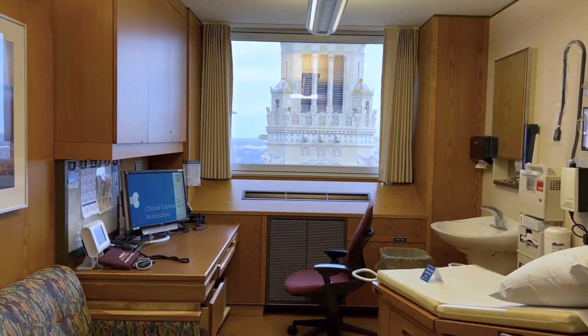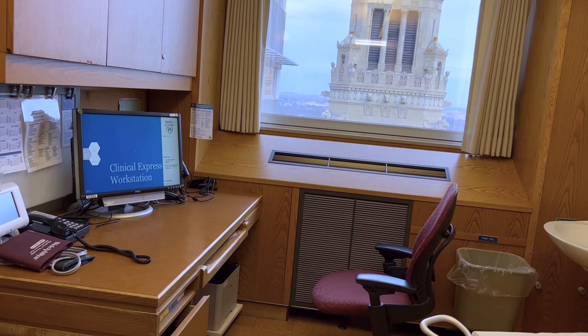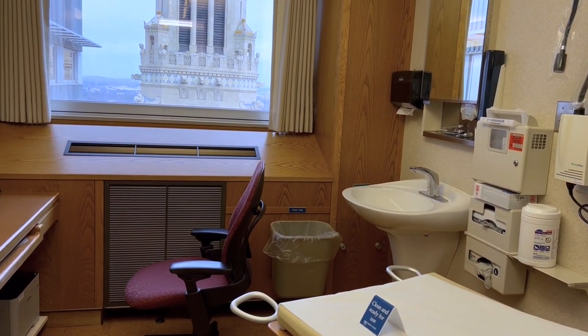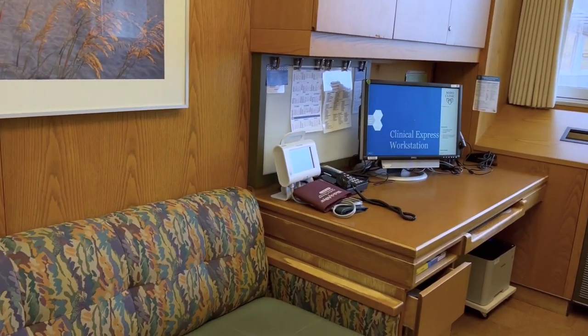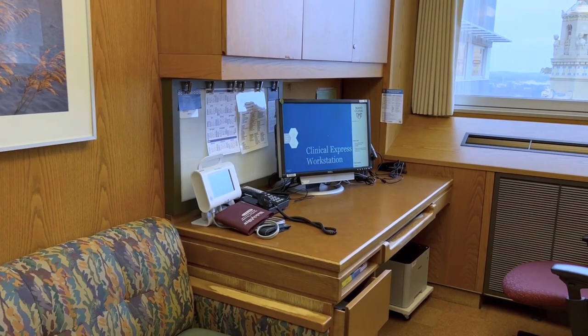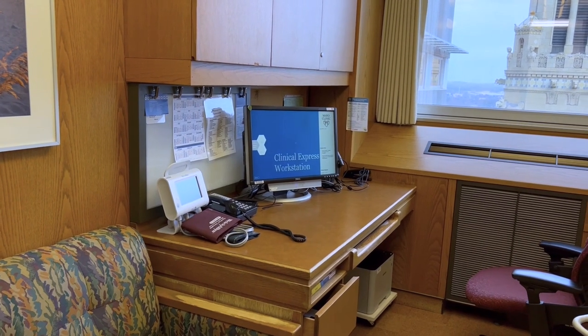This is the exam room. The patient, the physician, and the nurse sit at the desk, and the patient sits next to the doctor so the nurse can get a good history.